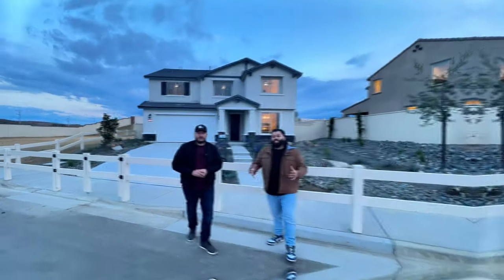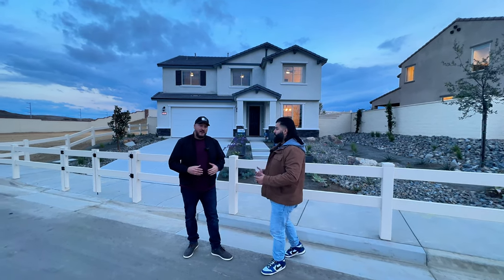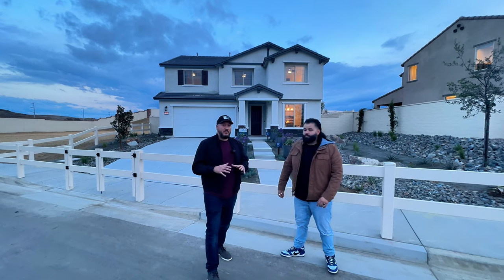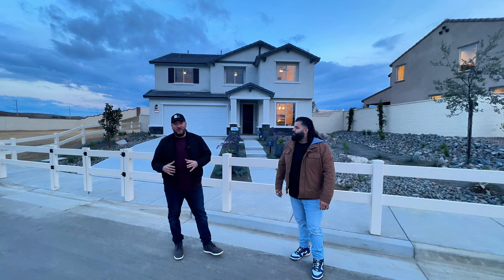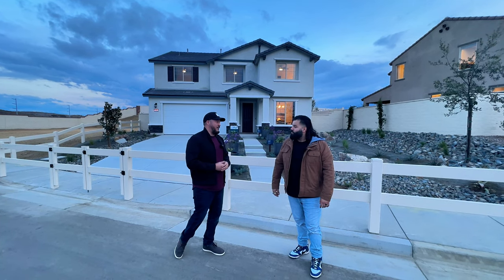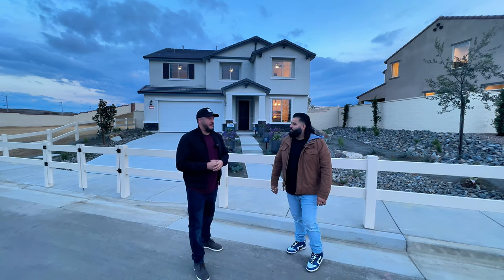All right, we're checking out the next model here in the city of Lake Elsinore — the Visionary from Pulte. It's a beautiful home from the outside. The Visionary is definitely one of the most popular floor plans at Pulte: five to six bedrooms, three to four baths, a little over 2,800 square feet. It's one of my favorites — let's go check it out.